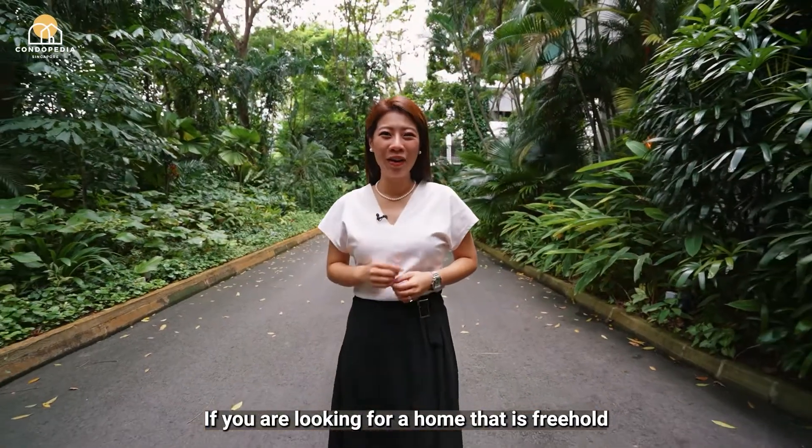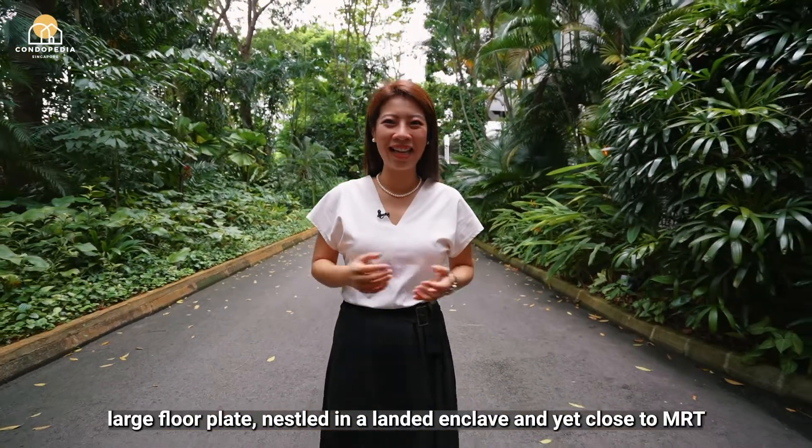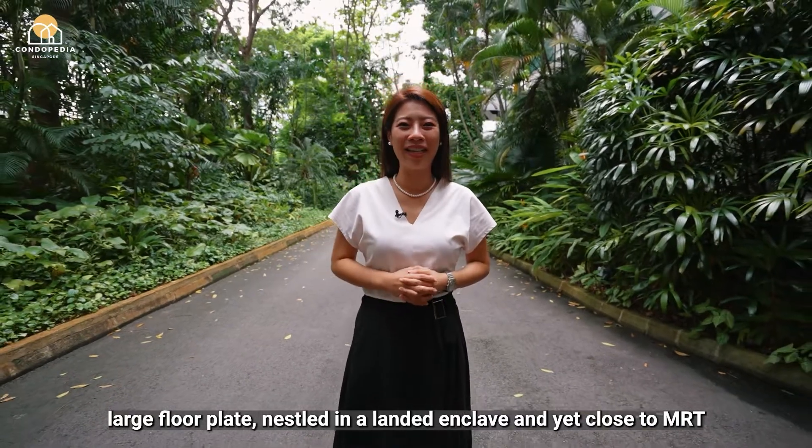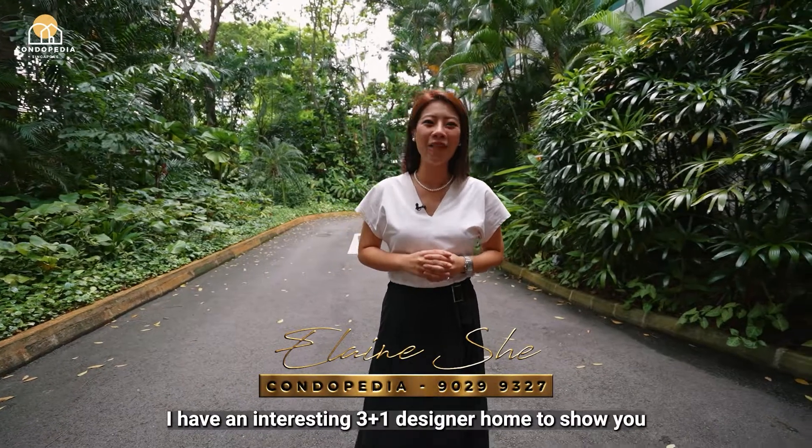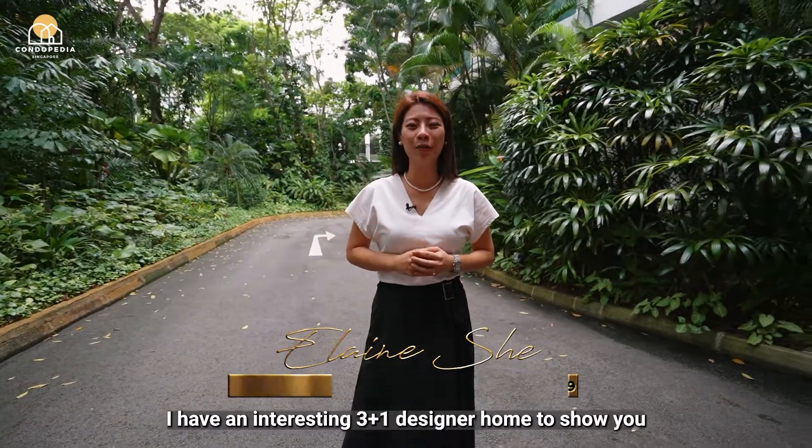If you're looking for a home that is freehold, with a large floor plate, nestled in a landed enclave and yet close to the amenities, this is for you. Hi, I'm Elaine Scher and today we are at Holland Court. I have an interesting 3 plus 1 designer home to show you.